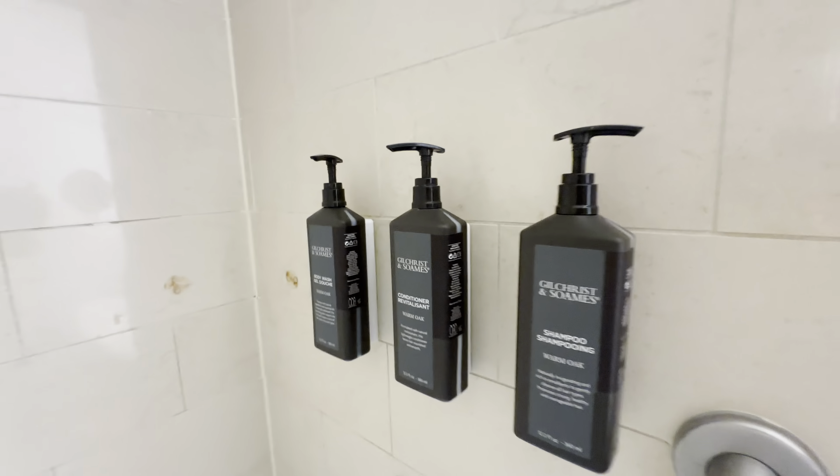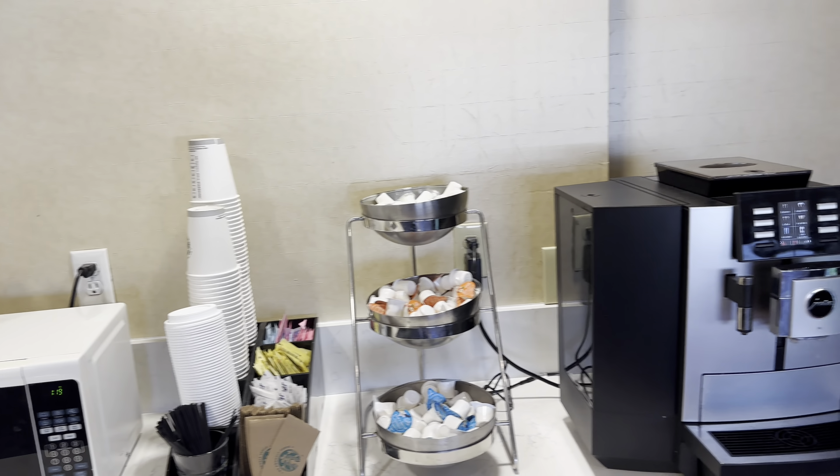We'll take a look at breakfast here tomorrow. There are some chips, cookies, and a couple of apples over there, plus a coffee machine, some water, and a couple of beverages.